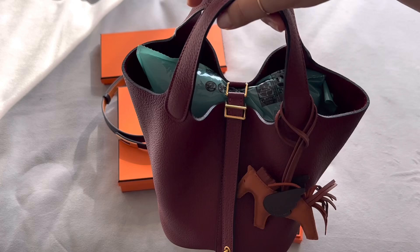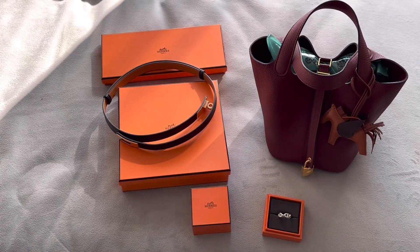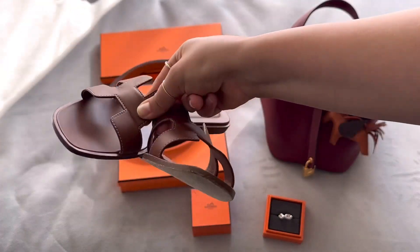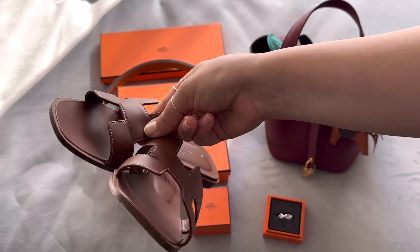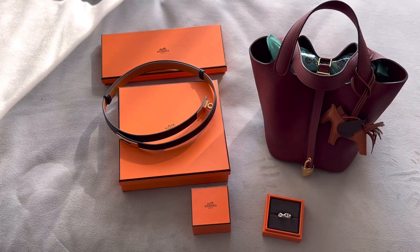Then I purchased the Picatin bag, which was $3,300, and at the same time I also bought these orange sandals in the gold color — I love these orange sandals, they're so beautiful — and those were $760, which was more expensive than the cactus ones.